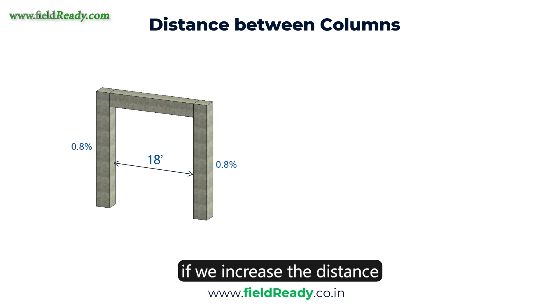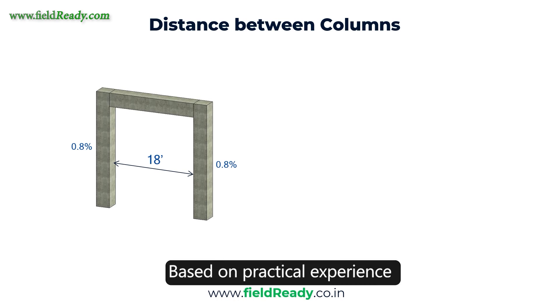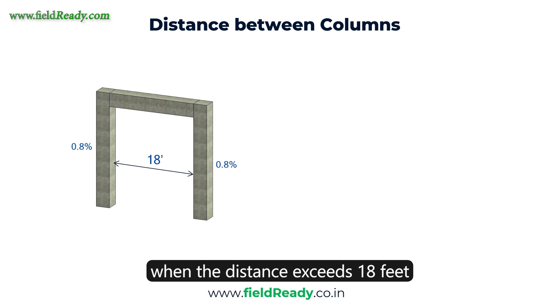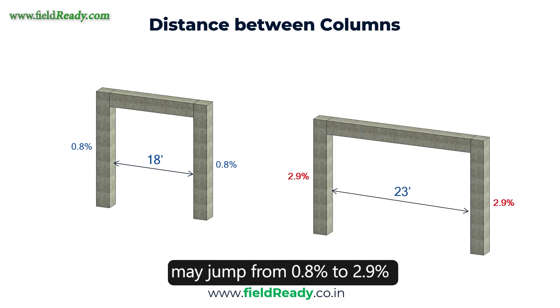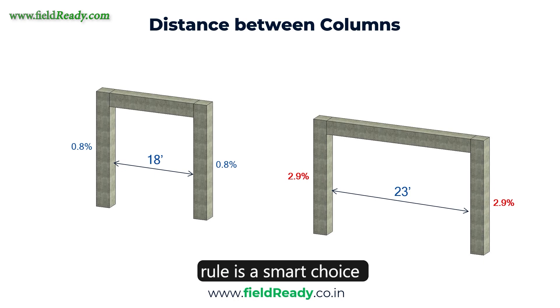You might be wondering what happens if we increase the distance beyond 18 feet. Here's the catch. Based on practical experience, when the distance exceeds 18 feet, the reinforcement requirement increases exponentially. For example, the percentage of steel in columns may jump from 0.8% to 2.9% with just a few additional feet of span. This can lead to higher cost and less efficient design. So sticking to the 18 feet rule is a smart choice during the initial design phase.